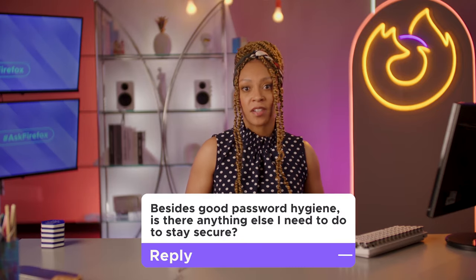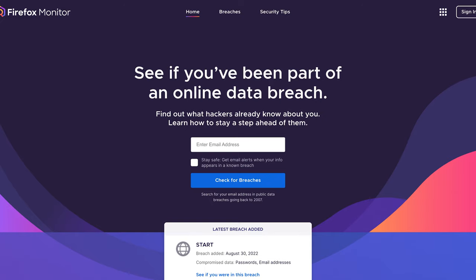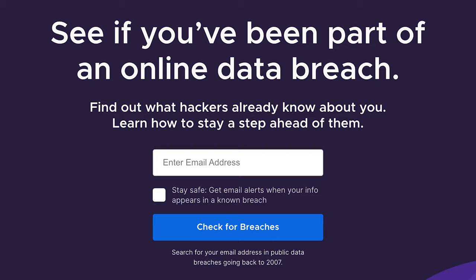Okay, one last question: besides good password hygiene, is there anything else I need to do to stay secure? Truth is, you still have to stay on top of it. Even if you follow all these protocols, there's still a chance some password gets compromised somewhere, somehow. To stay ahead of that, Firefox has a handy-dandy tool called Monitor. All you do is put in your email address and it'll notify you if you've been part of any data breaches.